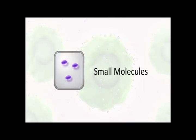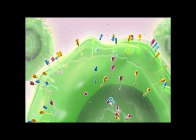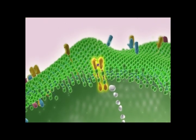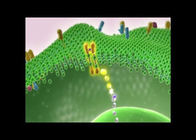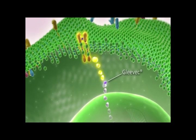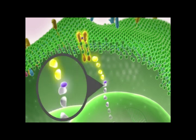Many targeted therapies are small molecules. Once in the body, most small molecules can easily travel across cell membranes, meaning they can be used to interfere with proteins located either outside or inside the cell. Small molecules are often designed to interact with specific areas of the target protein in order to modify its enzyme activity or its interaction with other molecules. Gleevec is one example of a small molecule targeted therapy that inhibits a few key signaling pathways.